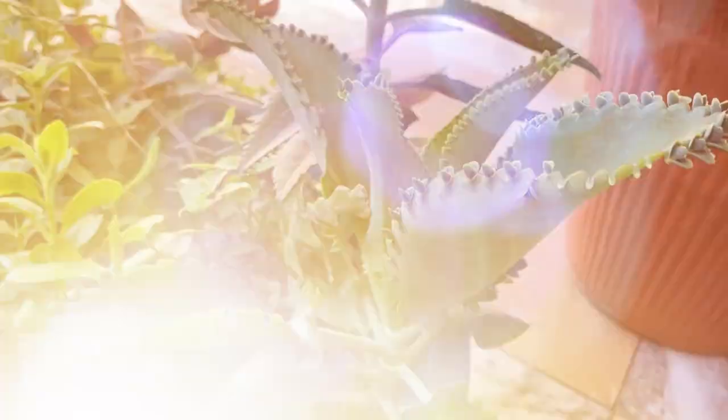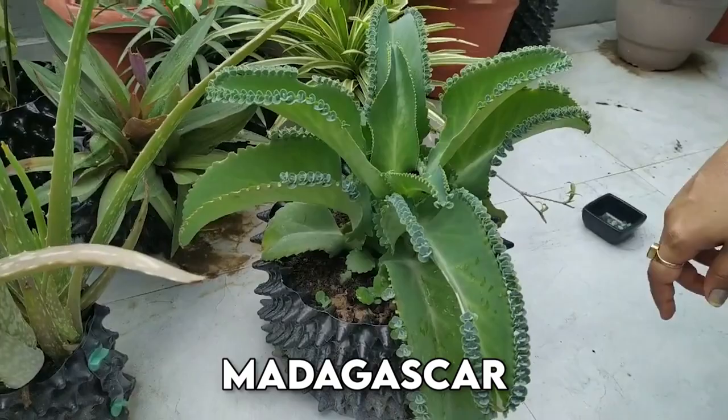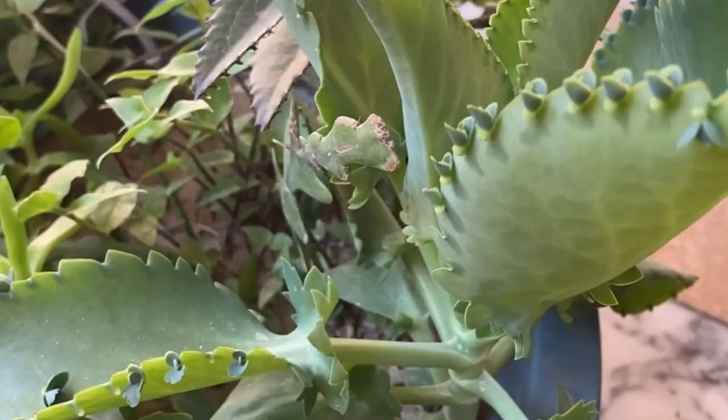Devil's Backbone, also known as Kalanchoe daigremontiana, is a striking succulent that belongs to the Crassulaceae family. It is native to Madagascar and has become a popular houseplant due to its distinct appearance and low maintenance requirements. The plant's growing style is characterized by thick, fleshy, and serrated leaves that grow opposite each other in a zig-zag pattern, forming an intricate chain-like structure. It can grow up to three feet tall and two feet wide. The Devil's Backbone reproduces through small plantlets that grow along the edges of the serrated leaves, which can be carefully removed and replanted.